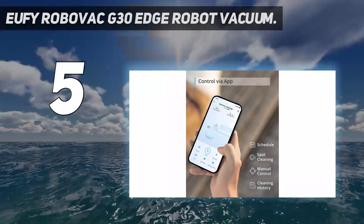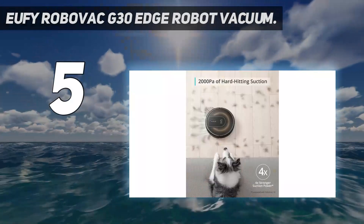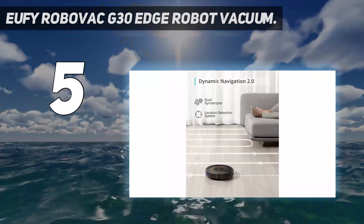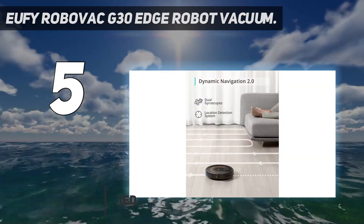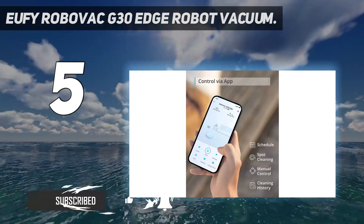Starting at number 5: the Eufy RoboVac G30 Edge Robot Vacuum. The G30 Edge is the least expensive model from our test, but you wouldn't know that by how it cleaned our test corrals. It was slightly slower than the others, yet it effectively and methodically vacuumed each area.